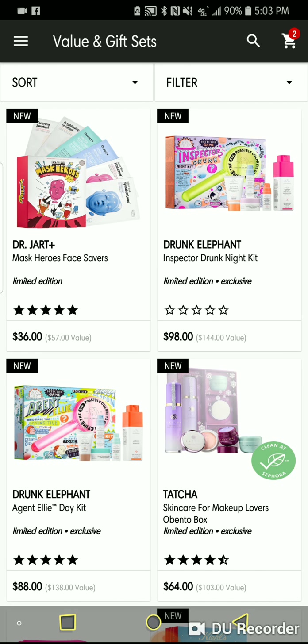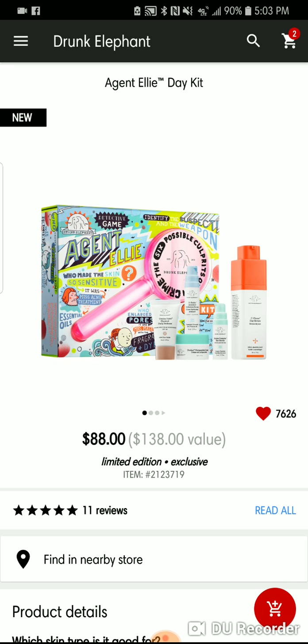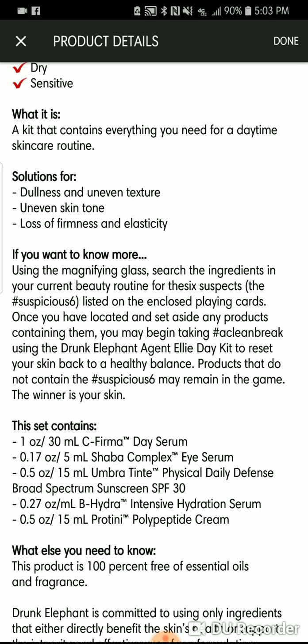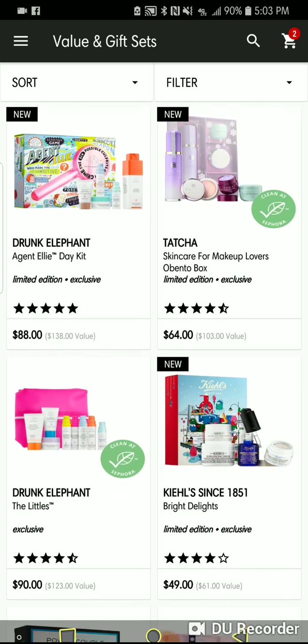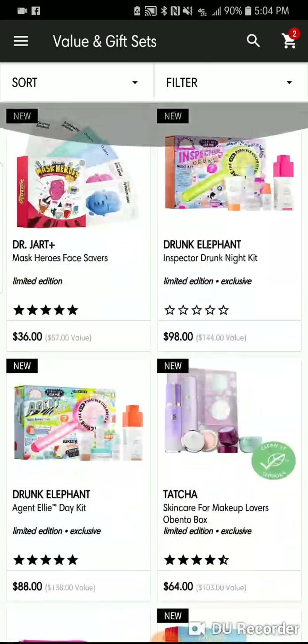That's basically an entire night regimen for $98, when we know that the Glycolic Serum by itself runs close to that price, if not more. Great little set from Drunk Elephant — they have great reviews. They also have the Agent Ellie Day Kit, so you can get your day kit and your night kit for less than $200. It also has the C-Firmer Day Serum, the Eye Serum, Physical Daily SPF, hydration serum, and polypeptide cream. Drunk Elephant has you covered.